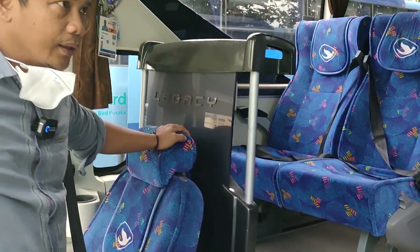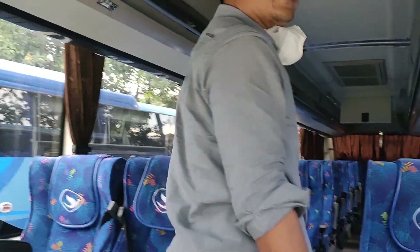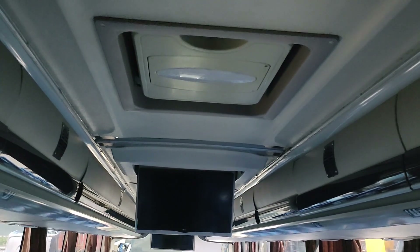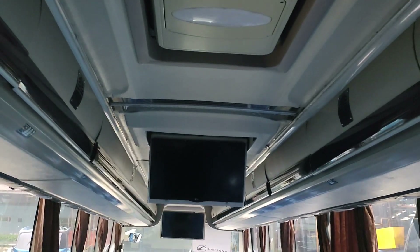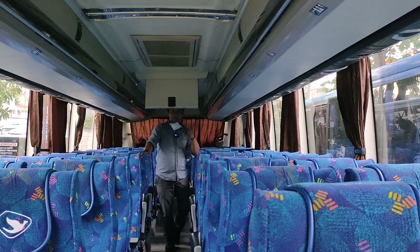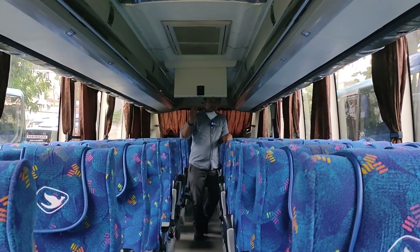Jadi ini masih kita jual order. Nah, ini TV-nya ada 2 unit — yang depan 32 inci, yang belakang 24 inci. Nah, ini seat-nya lebar-lebar dan konfigurasinya 2-2, jumlahnya 44 seat.